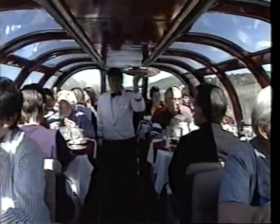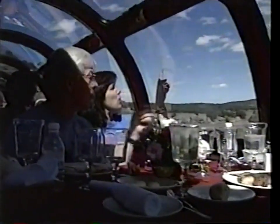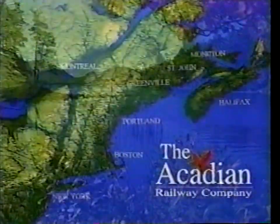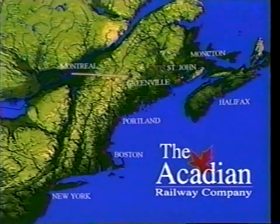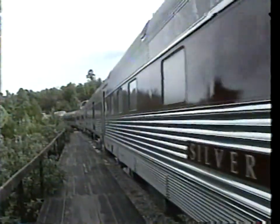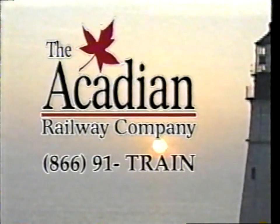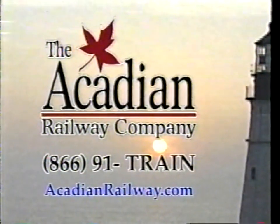There was a time when vacations were relaxing, travelers were pampered, and the vistas unspoiled. Great vacations are back aboard the Acadian, an elegantly restored vintage American streamliner. Find out more about these unique vacation packages, including rail and cruise combinations. Call 866-91-TRAIN and let the Acadian transport you.